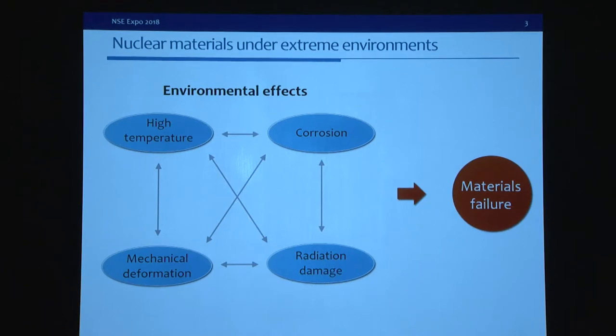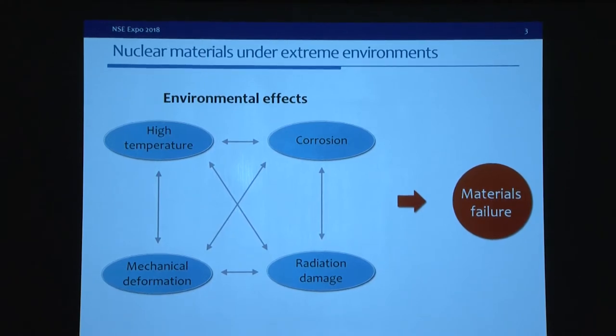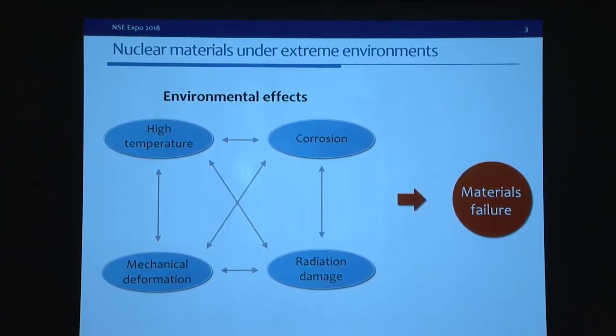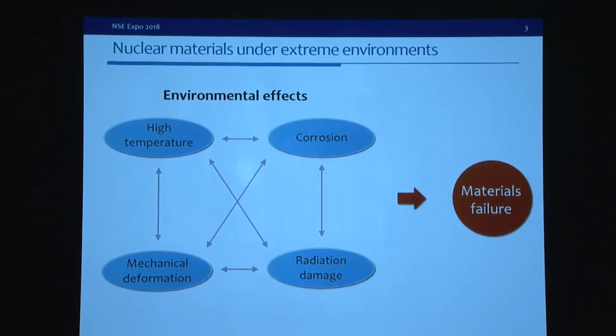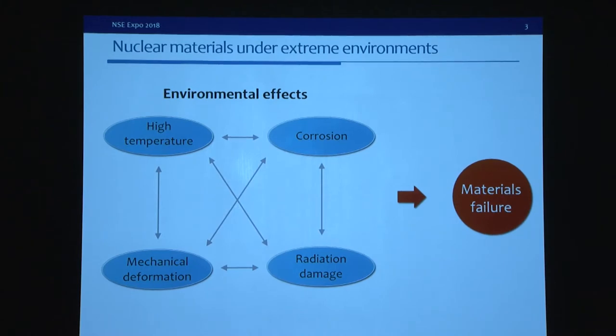Materials in nuclear reactors work under harsh environments — high temperature, corrosion, radiation damage, and mechanical deformation. All these environmental effects contribute to the degradation of materials, either individually or collaboratively. It is a very complicated multi-physics problem, so we need to design more robust materials. But to do this, we first have to understand the fundamental mechanisms.